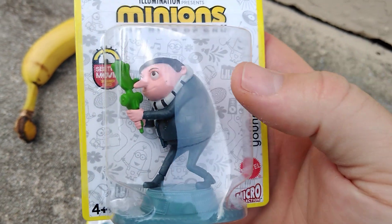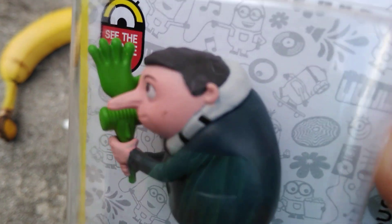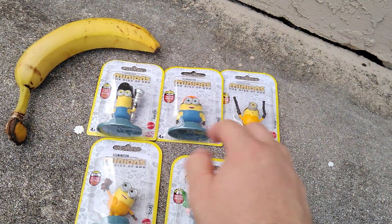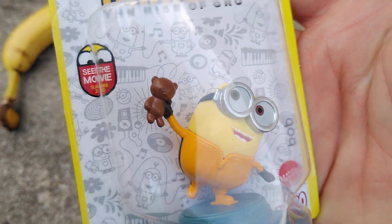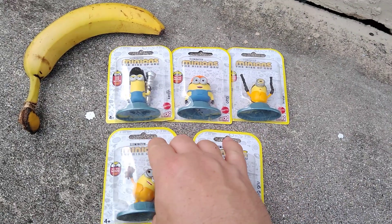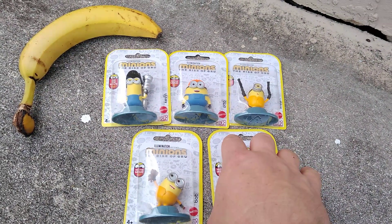This is young Gru — look at that schnoz! Young Gru. We got Bob with his little teddy.